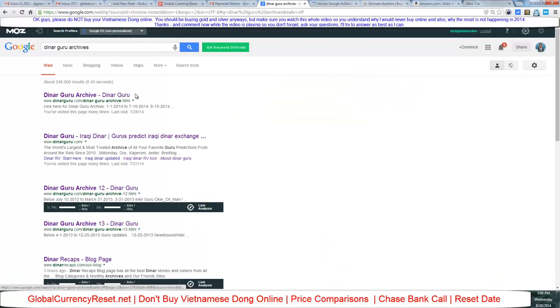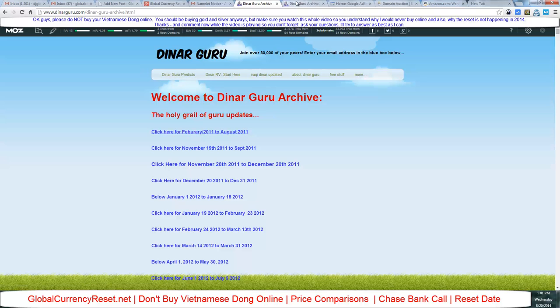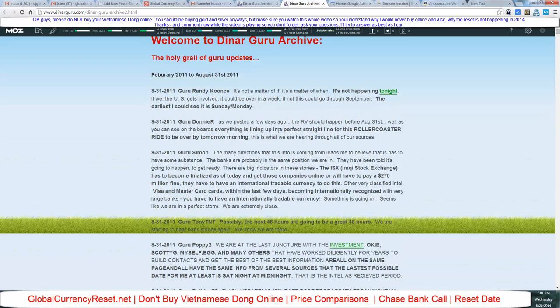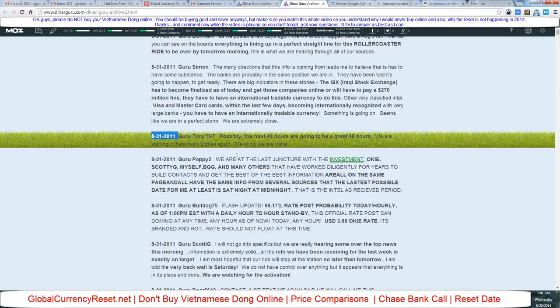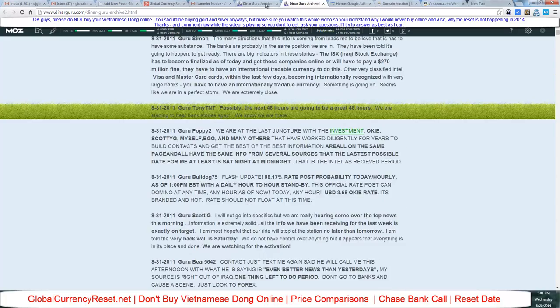Dinarguru archives — there it is. This is like a secret link showing all the guru lies that nobody really wants to look at. Look at this: February 2011, talking about 'could be Monday, could be tomorrow, possibly the next 48 hours.' Look at that date! OKie says the same thing, Terry K, Poppy — I don't listen to these guys, I don't have time.